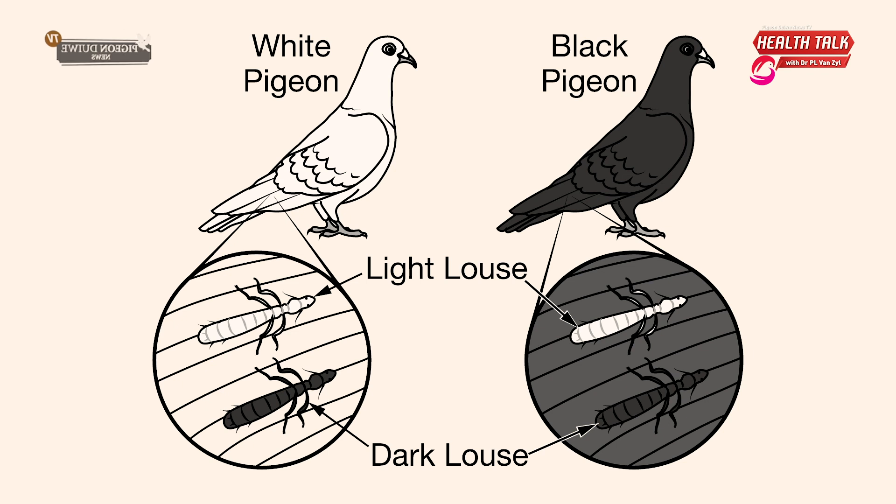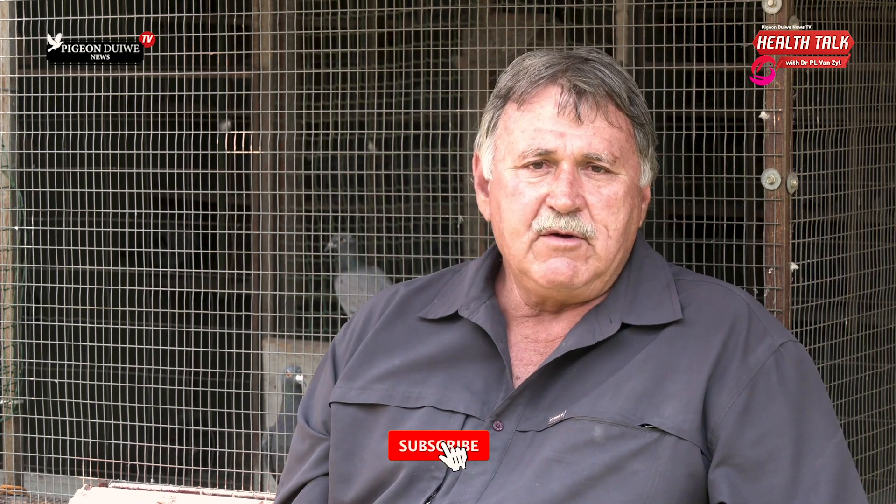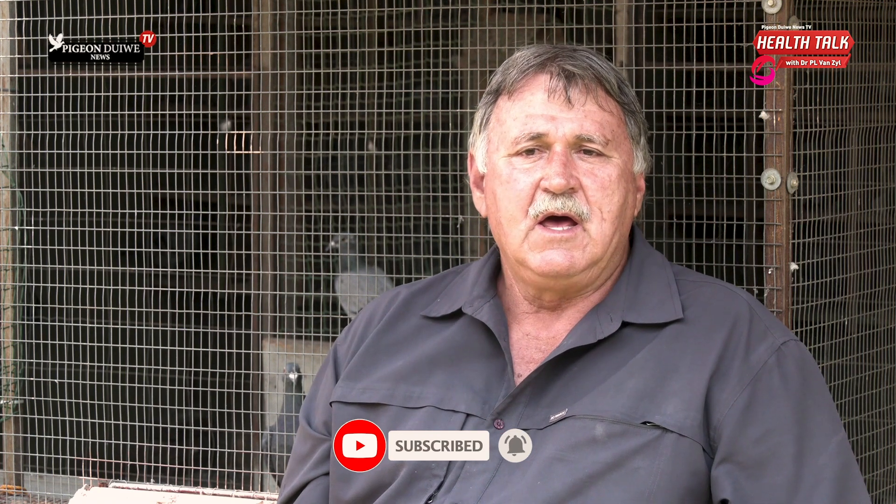The two most important ones are the pigeon jockey or pigeon louse fly. It's a fly without wings, or with wings it can fly, but it does not like to fly. It stays on the back of the pigeon and it transmits malaria to the pigeons. Because malaria is such a difficult disease to eliminate in a loft, it's much better to keep your pigeons free from the louse flies or jockeys as they are commonly known.